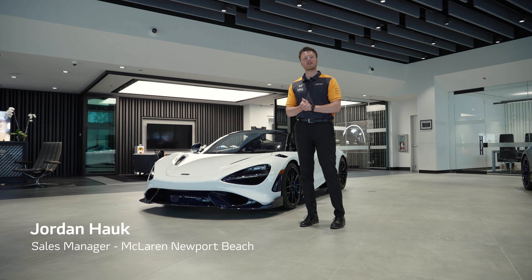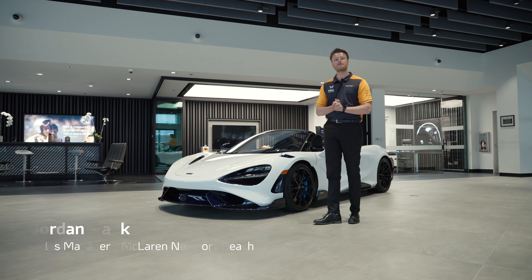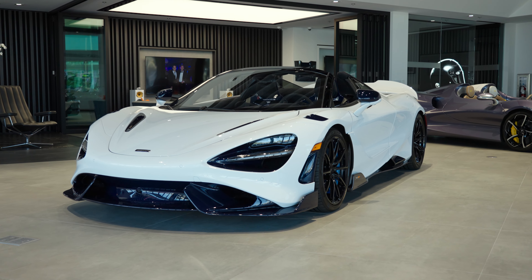Hello everyone, my name is Jordan Houck, sales manager with McLaren Newport Beach, and today I'm going to be showing you this ultra-exclusive McLaren 765 LT Spider finished in MSO Alaskan Diamond White.